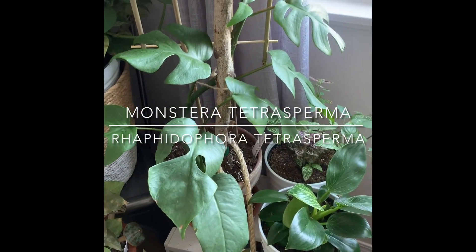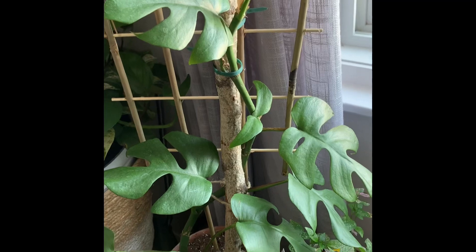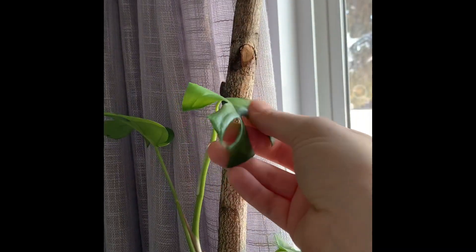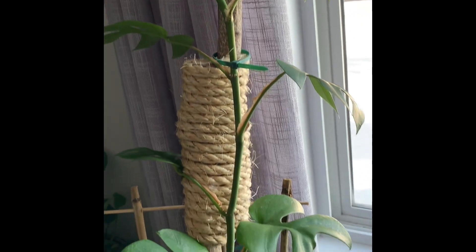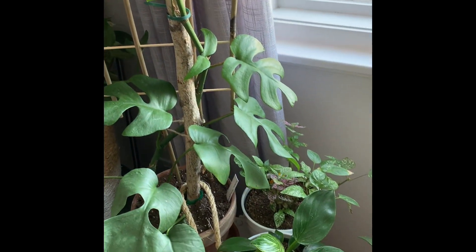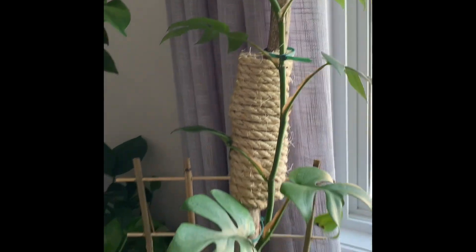And of course, my tetrasperma, who is kind of throwing a little bit of a fit right now. I repotted her not too long ago and now her leaves are a little bit wilty, and I'm not exactly sure why — she didn't like it apparently. I'm not one to subscribe to the belief that you can't repot in wintertime; I really think you can and usually don't have any issues. But I think this was more just that she didn't like being repotted.